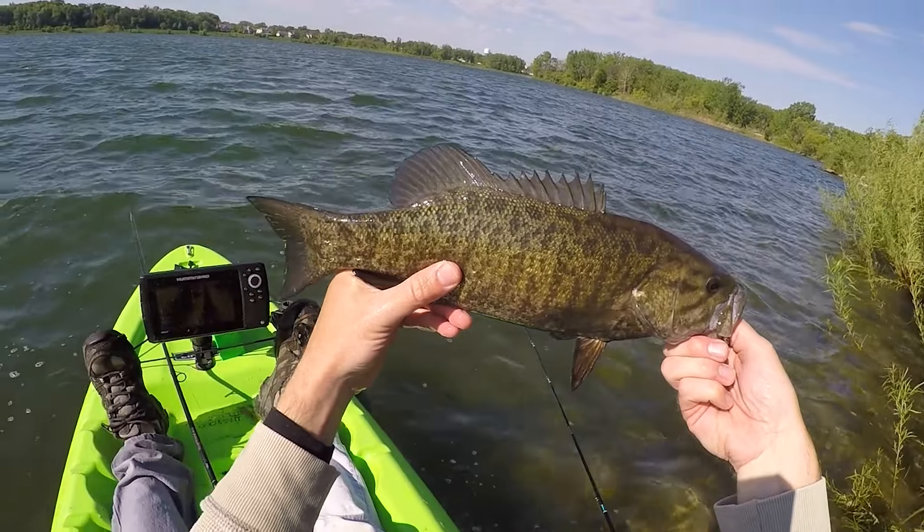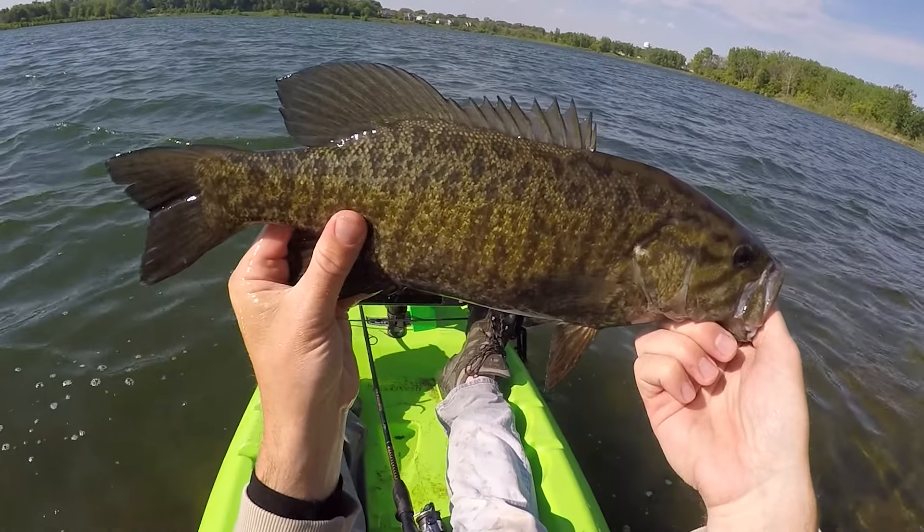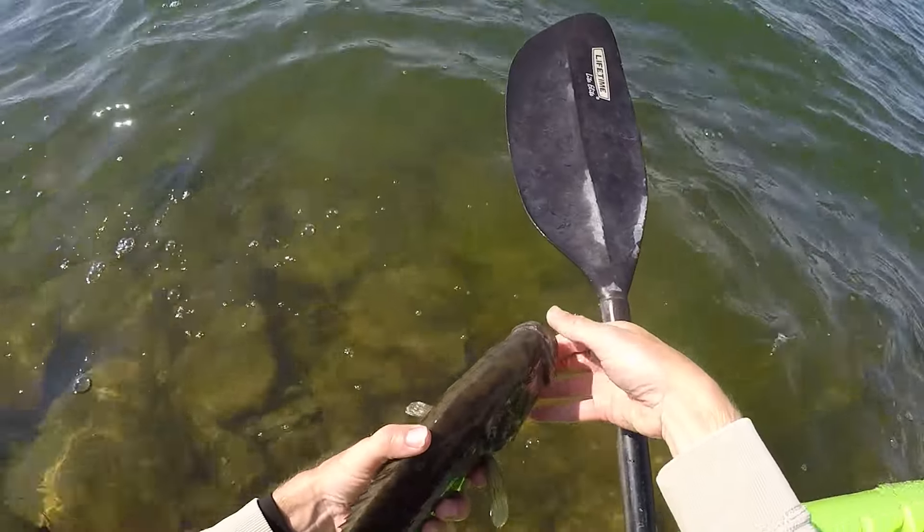There's that smallmouth I was talking about — probably 17 or 18 inches. That's what I'm talking about. We'll send that one off. Super cool.